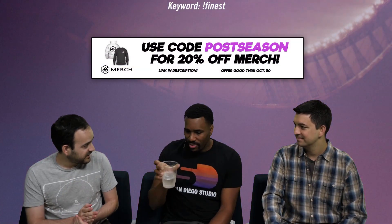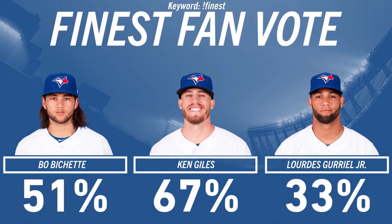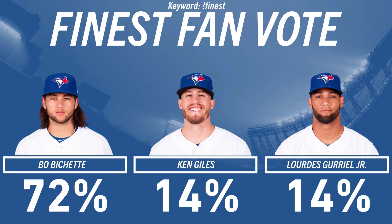San Diego Studios just put on a stream, and they're starting to bring out all the finest cards. They revealed 11 finest cards — 10 were the fan-voted ones, and then one was one of the Lux. Some of these cards are looking gnarly. Everything revealed in this stream is live in the game today. So I'm going to go over all the cards first, and then we'll talk about how you can actually get them.